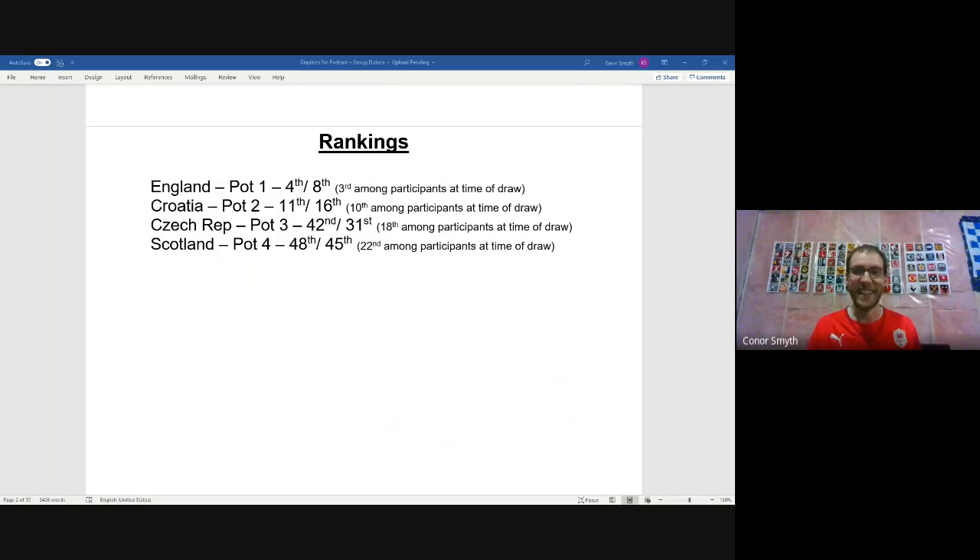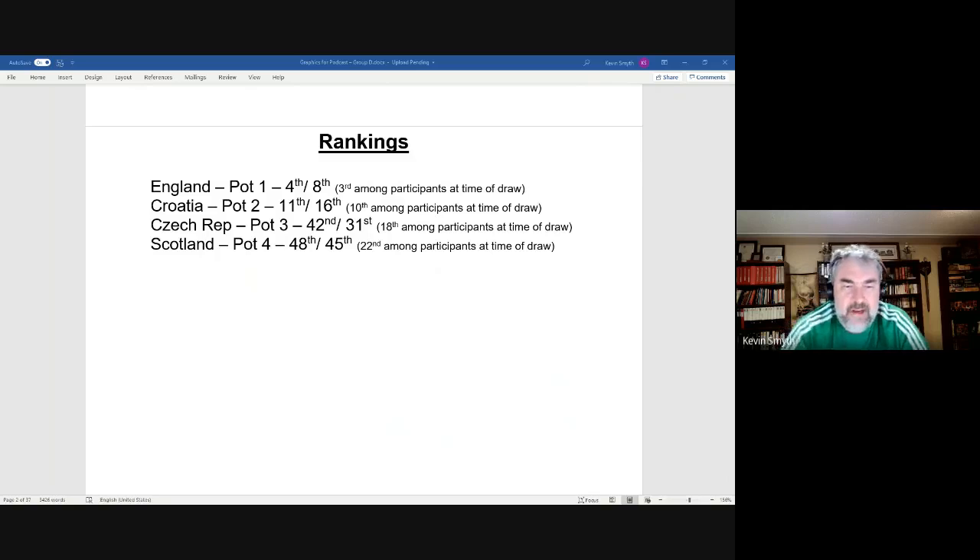Scotland are 48th and 45th in the two ranking systems and are one of the lowest ranked teams heading into the tournament. Their high point in the recent decade was reaching 28th in FIFA and 33rd in ELO in June 2015, though they were as low as 74th in FIFA in June 2013 and as high as 14th in December 2007 — bouncing around considerably.